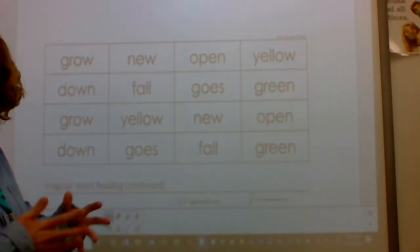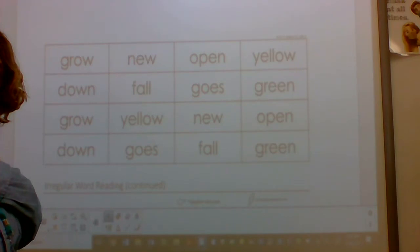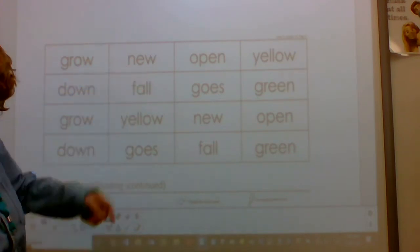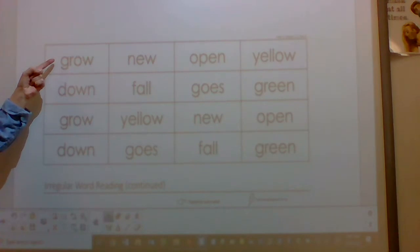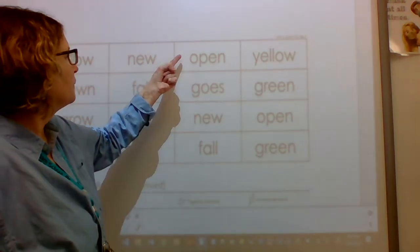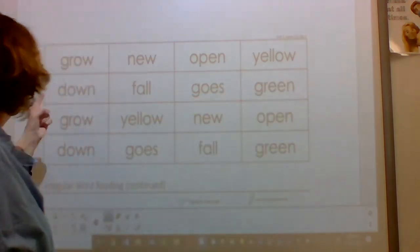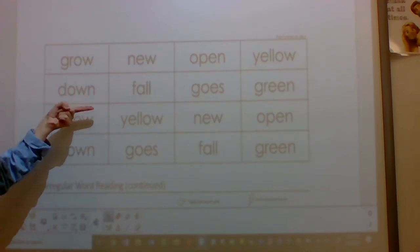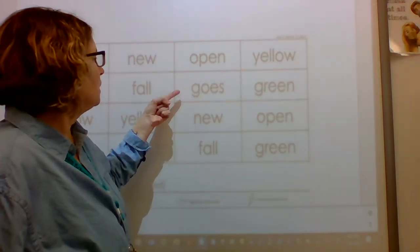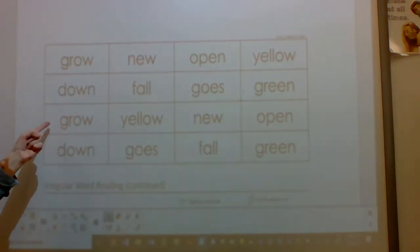All right, we're gonna read these words. When I point to the word, think — I know that word — or try and sound it out. When I slide my finger, you're gonna read the word. I'll do the first two. My turn. Word: grow. Word: new. Now it's your turn. Word: grow. Word: new. Word: open. Word: yellow. Word: down. Word: fall. Word: goes. Word: green. Word: grow.